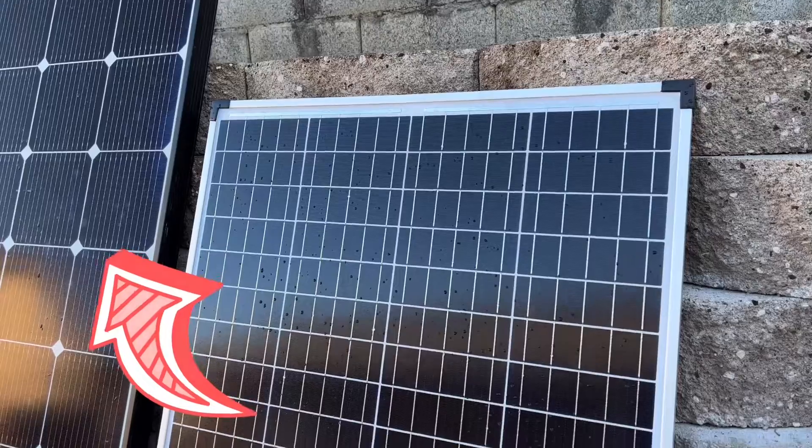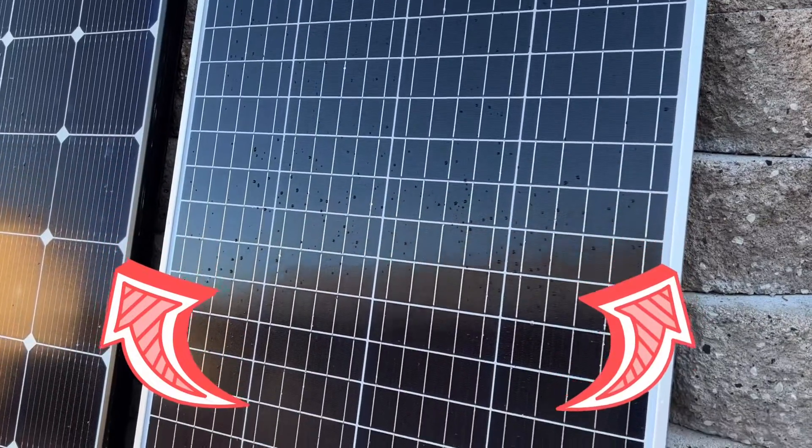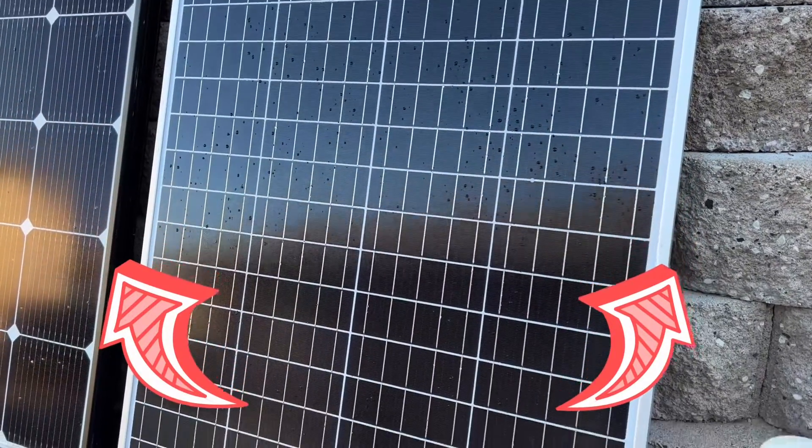I hope this video helped you out. If you want to learn more about solar, check out this video, or for lithium batteries and inverters, check out this video.